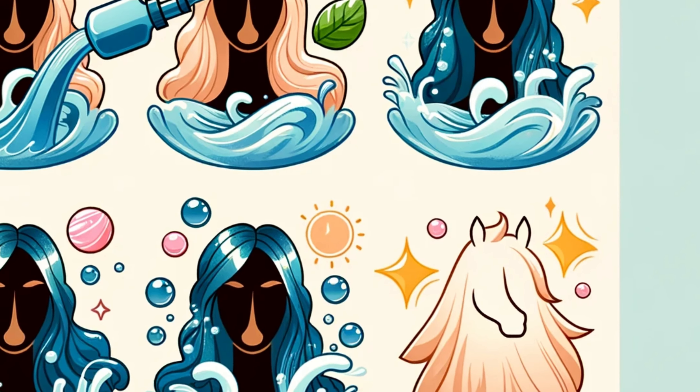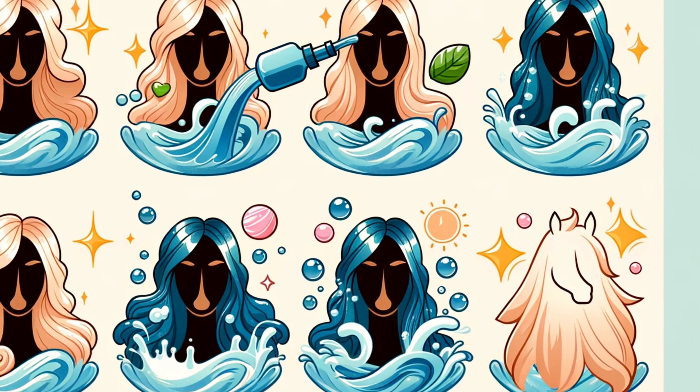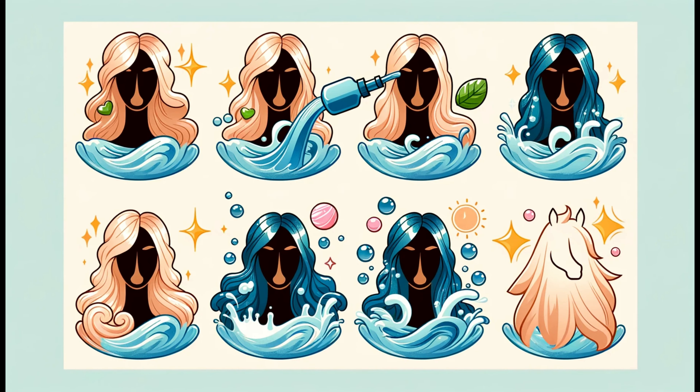Hear from hair care experts and stylists about their views on horse shampoo. What do professionals think about this unconventional choice?